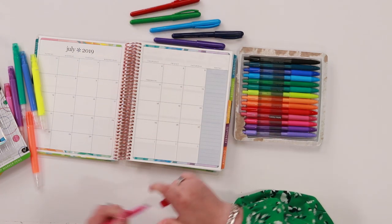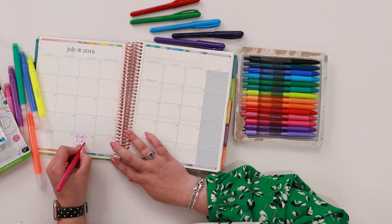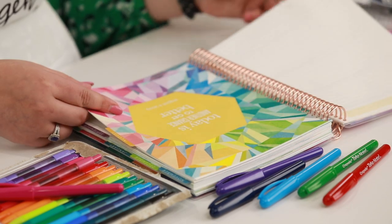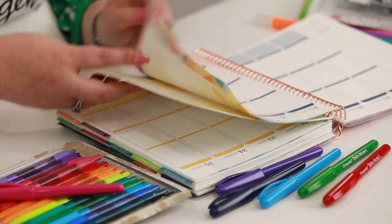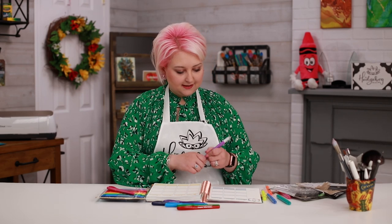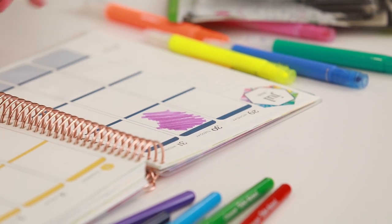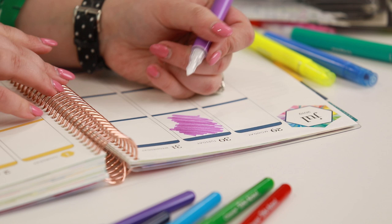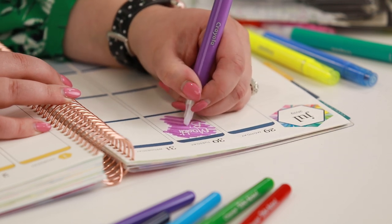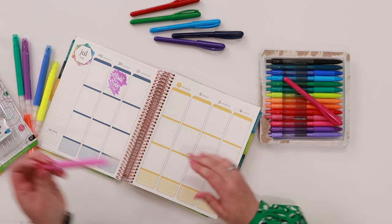I can write with my felt tip pen — 'Maddie's birthday' — and if I go to my 30th page, which must be in August, there we go. With the Take Note highlighters we can do some really fun things. The idea is that they're erasable, but I can write in here and then erase — isn't that fun? So if you had something else going on that day, you can just do that and then erase it out.